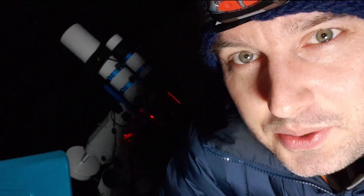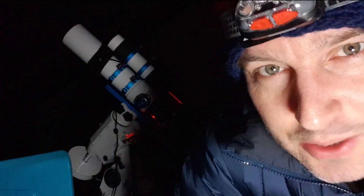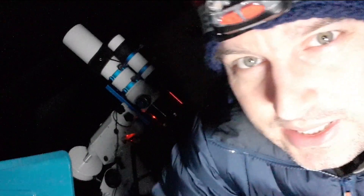It's about 4:15 in the morning now and yeah, it's quite cold, hence the hat and coat. I started off this evening with 120 second subs from about half eleven onwards, until an hour ago, and then I thought I may as well try five minute subs to see what they look like, because I was getting nice round stars. That breeze has settled down a bit and it looks like really good conditions now.